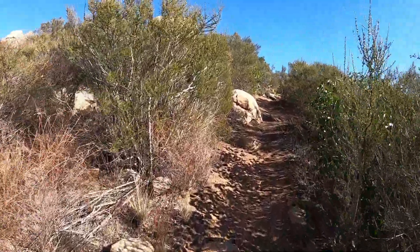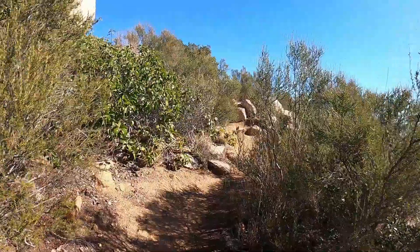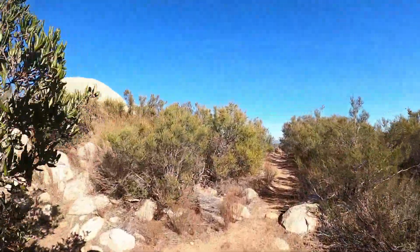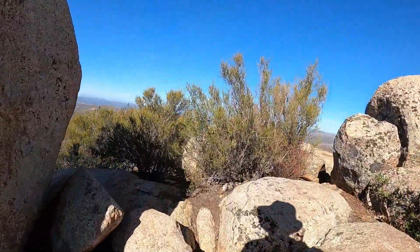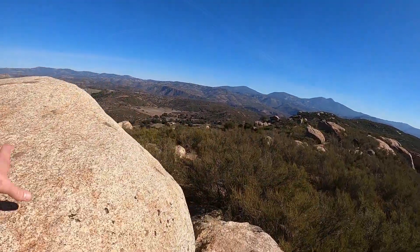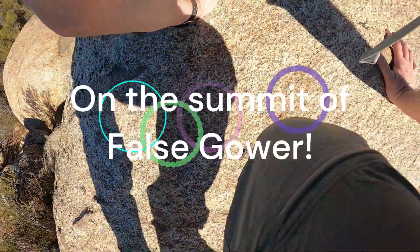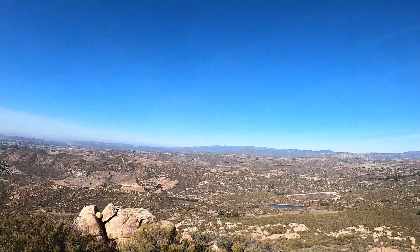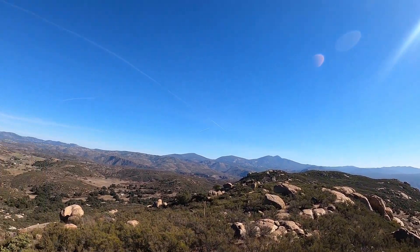Approaching the summit. A few summit boulders to negotiate. On the summit of Foss Gower. At the time I thought it was Mount Gower — later I realized it was just a short walk away on the plateau. Definitely that tainted the hike, but still a great visit. Next time I will plan better. Mission accomplished for now.